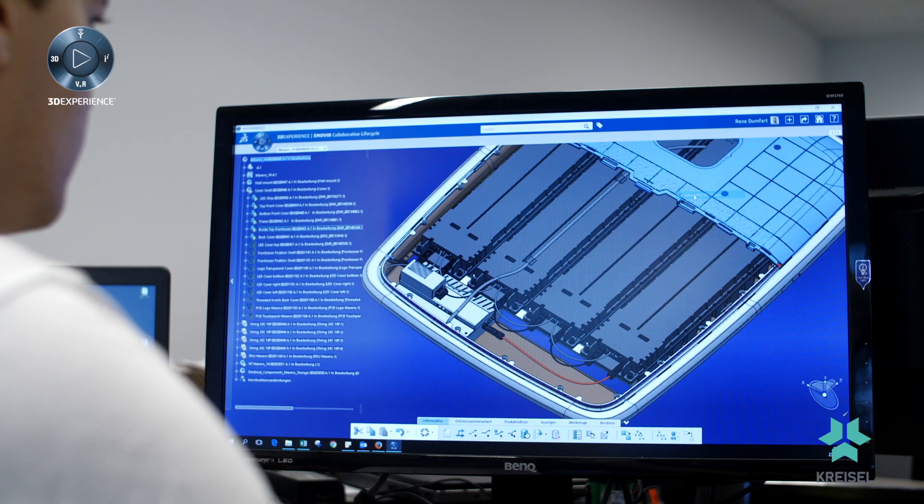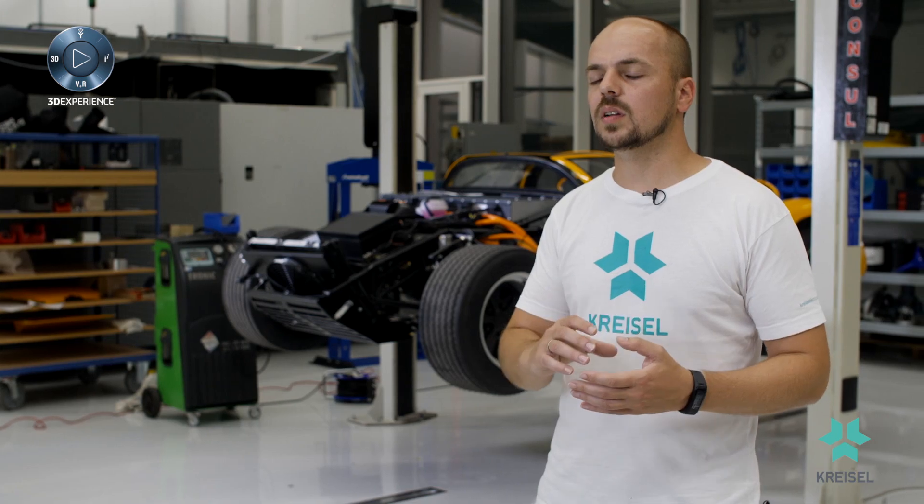And finally, project management. That's essential to orchestrate all these disciplines.